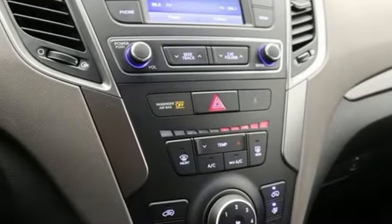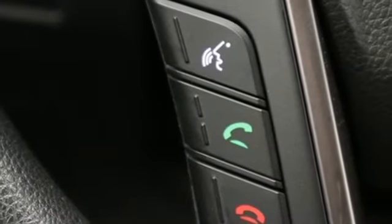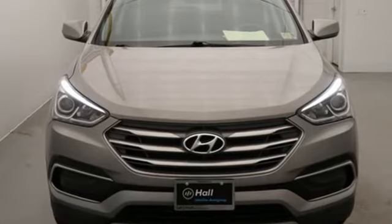The Hyundai Blue Link Connected Car System, Bluetooth and rear view camera add convenience, while the dual zone climate control and rear seat ventilation add comfort. Do more, hold more, and go further with this Santa Fe. Take it home today.